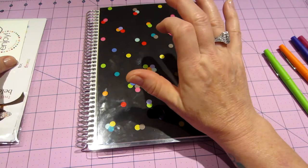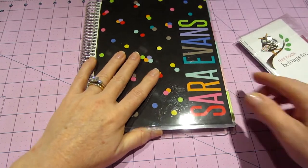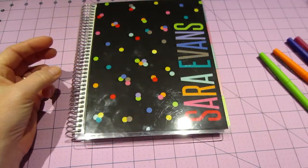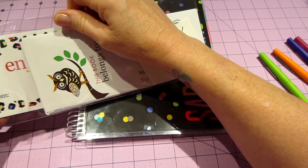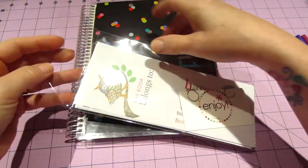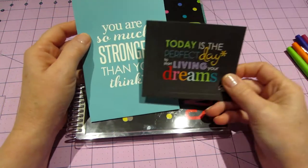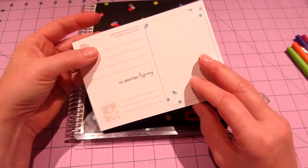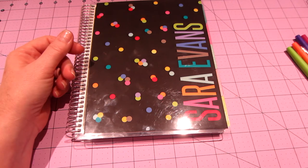If you're a first-time planner person, this might be the way to go. It comes with some sticker sheets, including ones with my name on them already. There are sayings — like 'Today is the perfect day to start living your dreams' — and postcard-style stickers like 'You are so much stronger than you think.' The website has really cute accessories too.